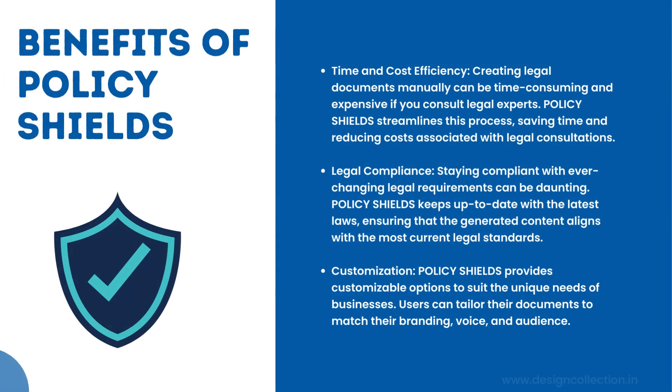Benefits of Policy Shields — Time and Cost Efficiency: Creating legal documents manually can be time-consuming and expensive if you consult legal experts. Policy Shields streamlines this process, saving time and reducing costs associated with legal consultations. Legal Compliance: Staying compliant with ever-changing legal requirements can be daunting. Policy Shields keeps up-to-date with the latest laws, ensuring that the generated content aligns with the most current legal standards.